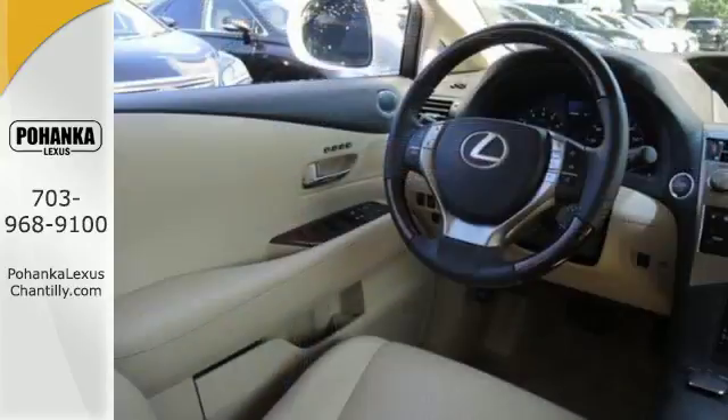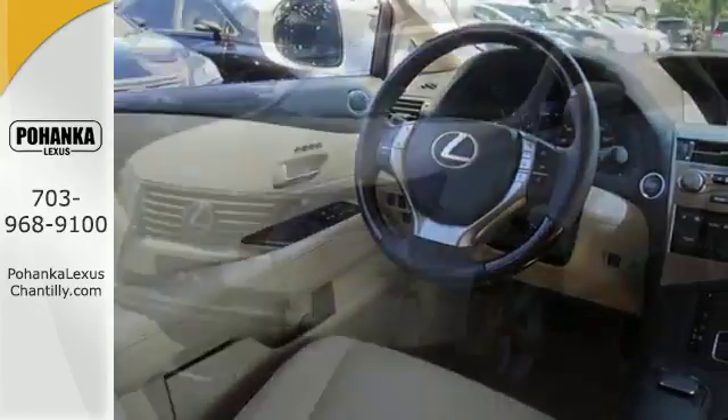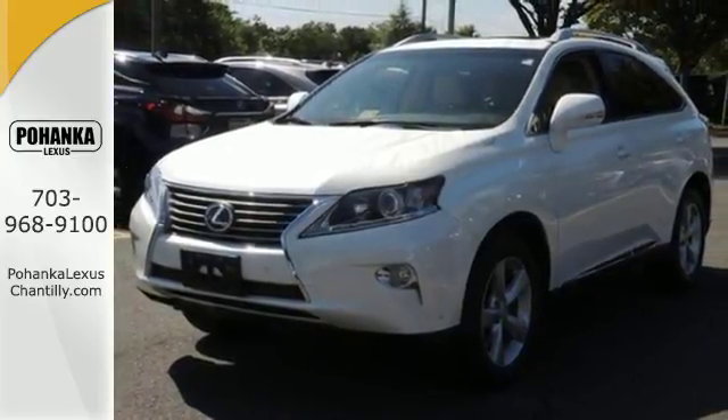The interior is designed for you with a multifunction steering wheel, home link, smart access with push button start and dual zone climate control. It's for the discerning driver.